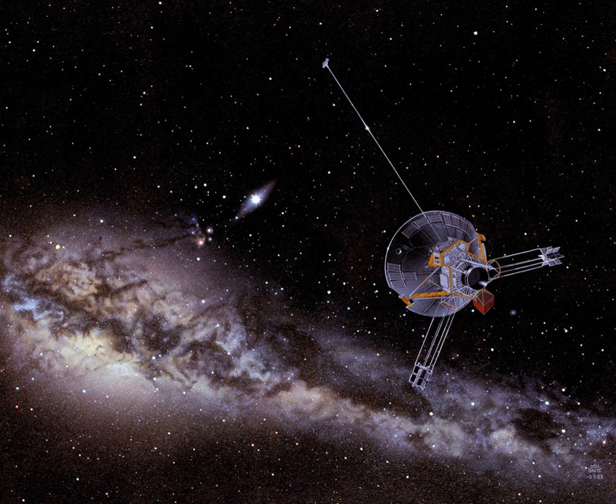This space exploration project was conducted by the NASA Ames Research Center in California, and the space probe was manufactured by TRW Inc. Pioneer 10 was assembled around a hexagonal bus with a 2.74-meter diameter parabolic dish high-gain antenna, and the spacecraft was spin-stabilized around the axis of the antenna.